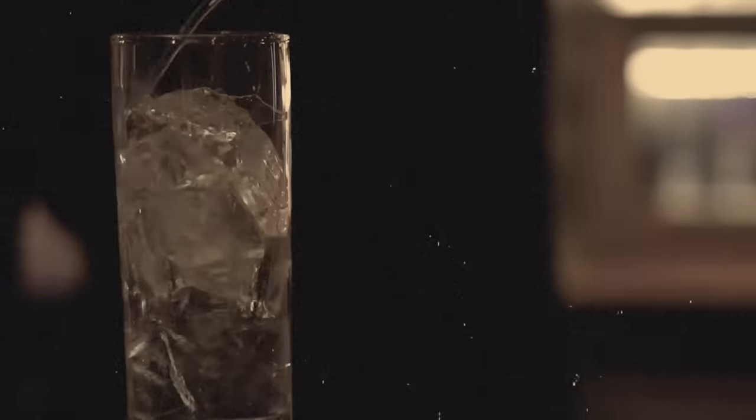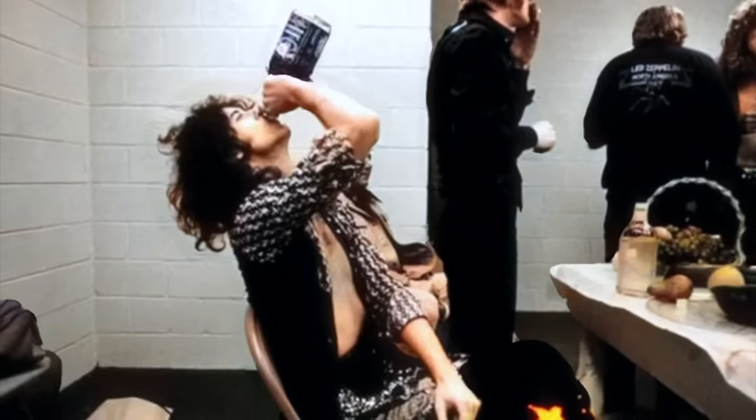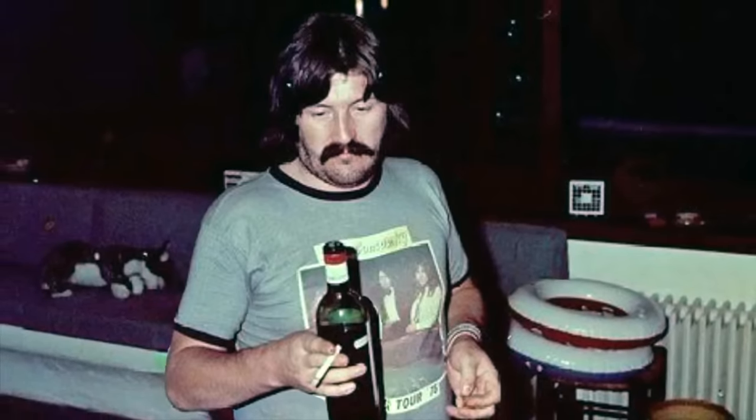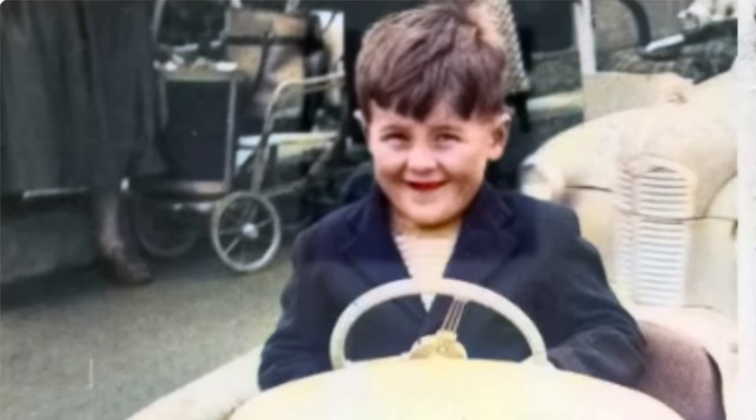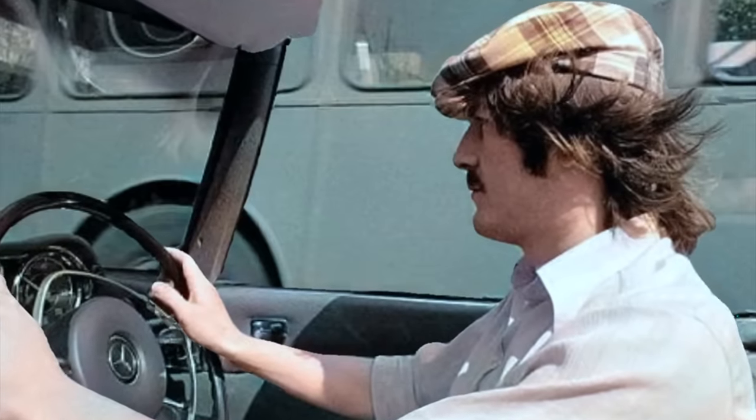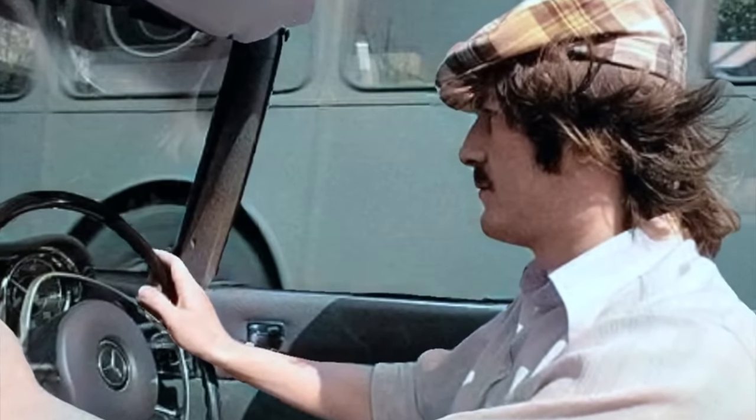The 1970s were the start of real rock and roll extravagance. There are quite a few stories about the excesses of Led Zeppelin, and in particular John Bonham. Bonham was born in Redditch, England on May 31st, 1948, and started playing drums at age five. He would go on to become one of the world's most celebrated drummers, and would also go on to have one of the most unique car collections in rock history.